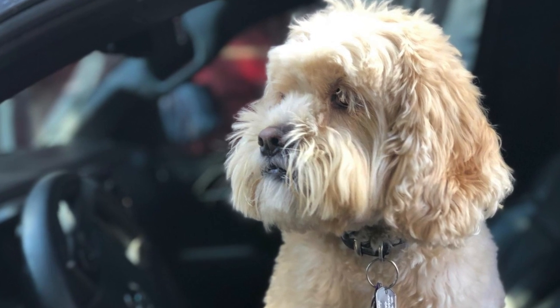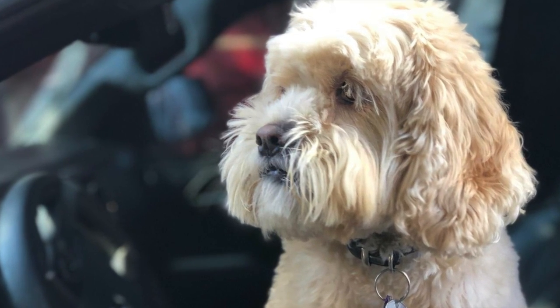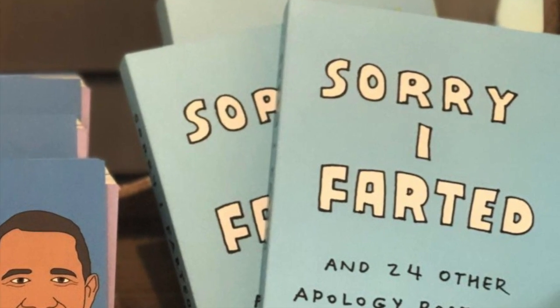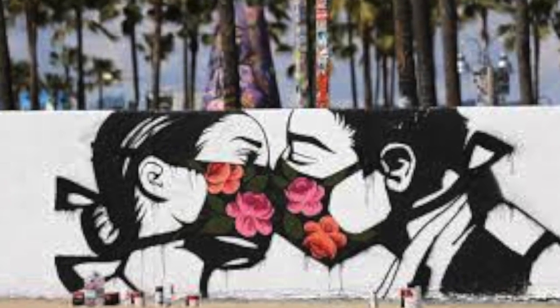Art has always been used to express oneself and transmit messages. Street art is particularly effective for that because it is free and accessible to all.